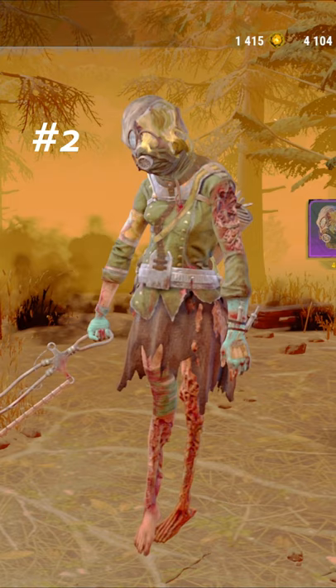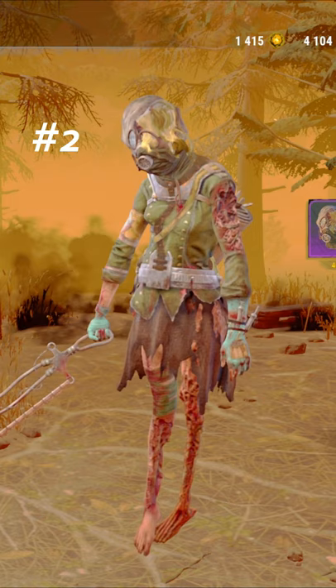Coming in at number three, we have Miss Smithson. The bandage over her head and the saw look insane. Coming in at number two, we have Mother Mercy, a World War I inspired cosmetic.